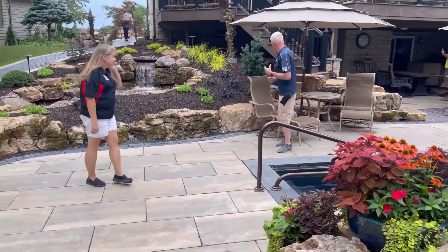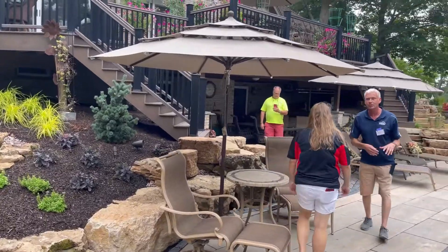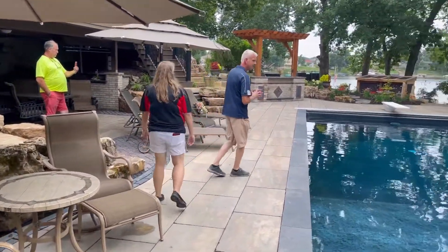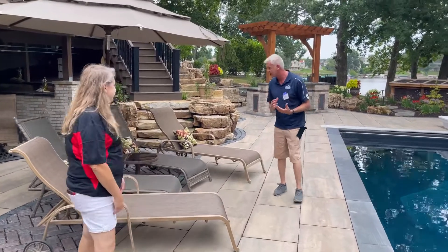We'll walk down this way toward the kitchen. We're part of the INLA tour today, and this is part of our garden walk series, so it's really a lot of fun to see some of these backyards on a very intimate level. It's great to talk to Donna about how this project was done.